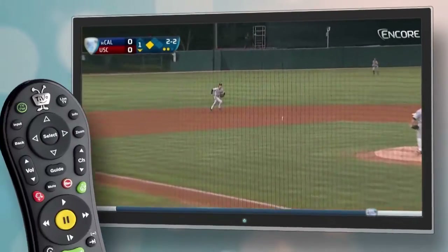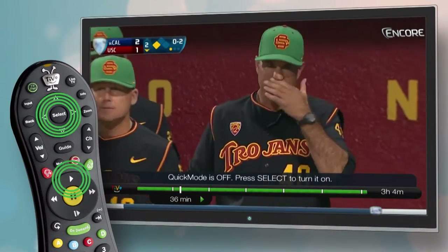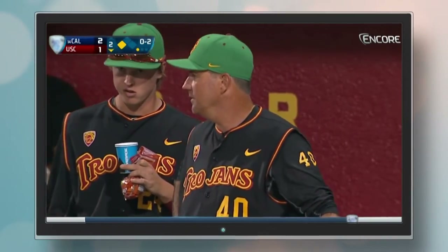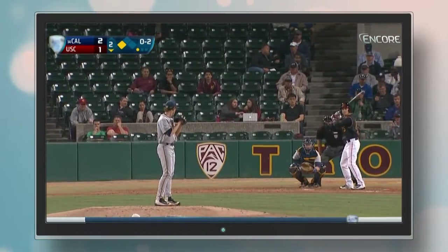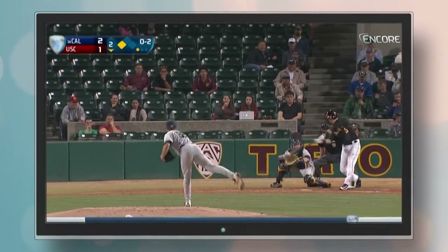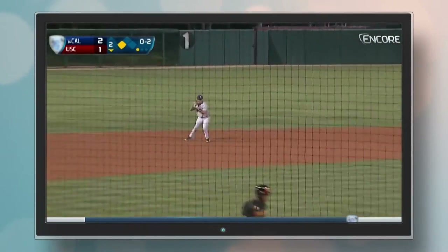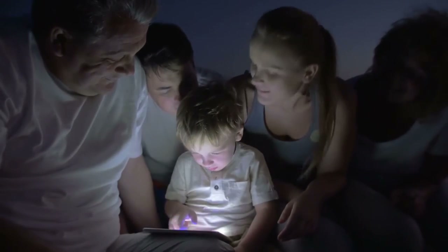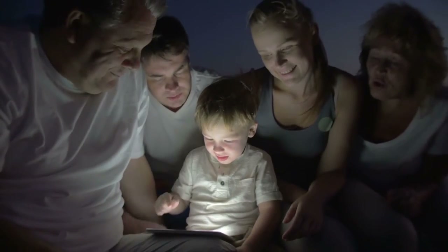In a rush, press play then select to turn on quick mode and watch your recorded shows 30% faster without distorted audio. Great for sports, news, or any shows that need a speed boost. These are just some of the many ways that TiVo makes watching TV so much better.